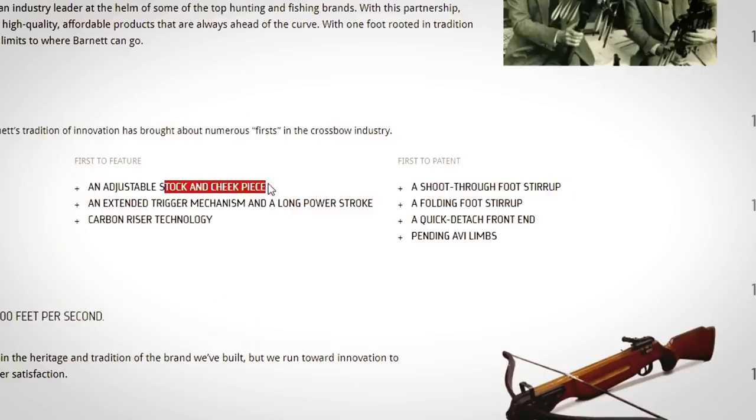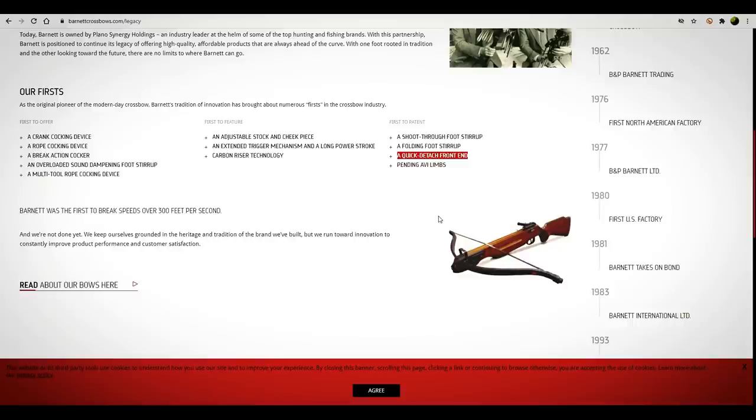First to feature an adjustable stock and cheek piece. Extended trigger mechanism. The carbon riser technology. A shoot-through foot stirrup. First to patent all these things — a folding one, a quick-detach front end. Barnett was the first to patent a quick-detach front end — that's something Excalibur offers now. But I'm betting Barnett doesn't even worry about that with a compound crossbow, because it doesn't take up the giant case to begin with.